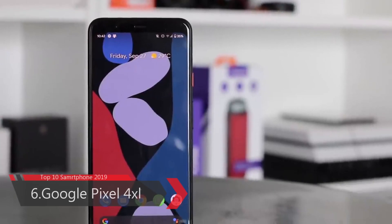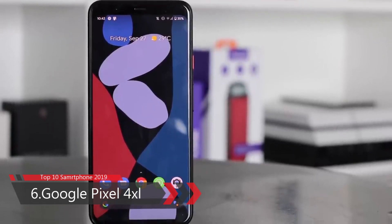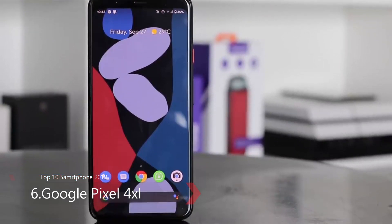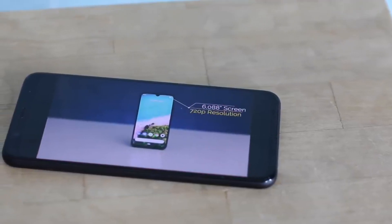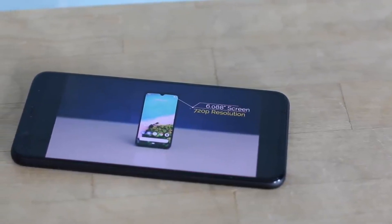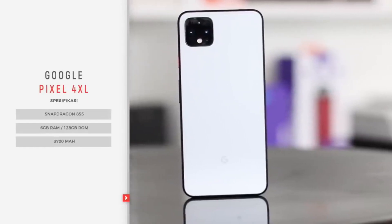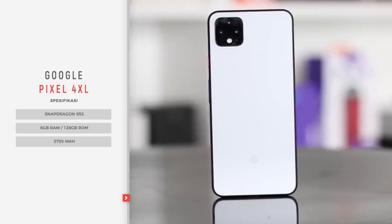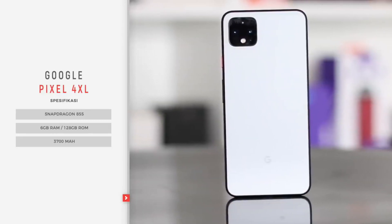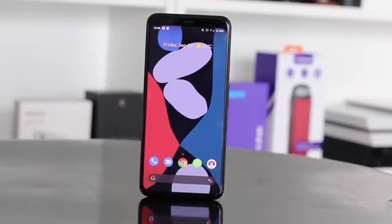Number 6: Google Pixel 4 XL. The Google Pixel 4 XL smartphone was launched on 15th October 2019. It is built on glass front and back with an aluminum frame on the side. The phone comes with a 6.3-inch P-OLED ultra-smooth display with a 19:9 aspect ratio, protected by Corning Gorilla Glass 5. It is powered by an octa-core Qualcomm Snapdragon 855 processor with 64 GB memory and 6 GB RAM.